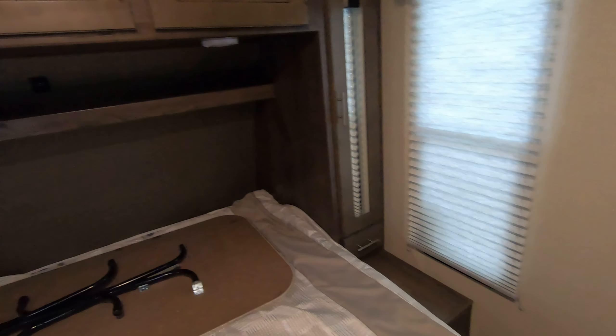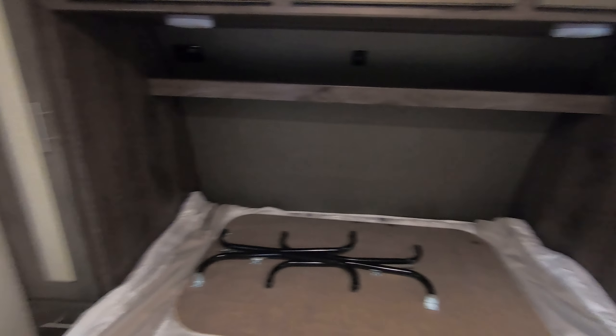Coming into the master bedroom. Of course you got your table there to go in the living room. Huge amount of storage. A little shelf up there for charging your phones, some lights up there. Plenty of hanging storage on the sides here. Just a nice master bedroom and bathroom in this unit as well.